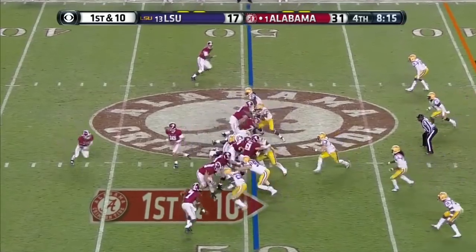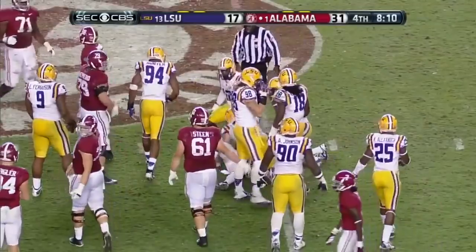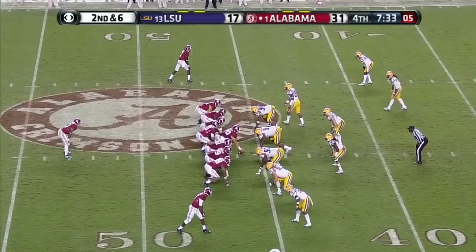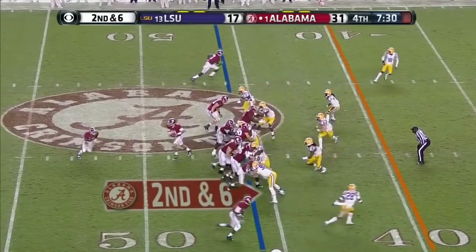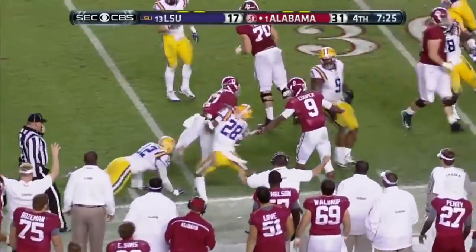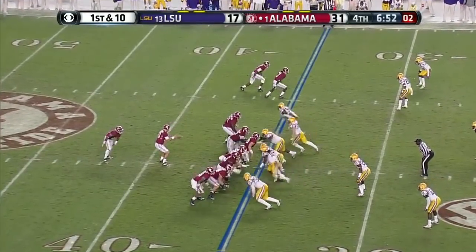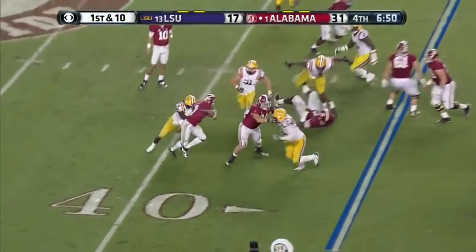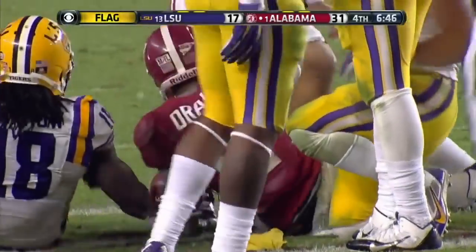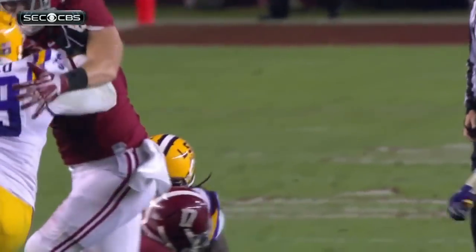Kenyon Drake — face mask! Lamine Barrow, number 18 defense, 15-yard penalty, automatic first down. First down and 10.